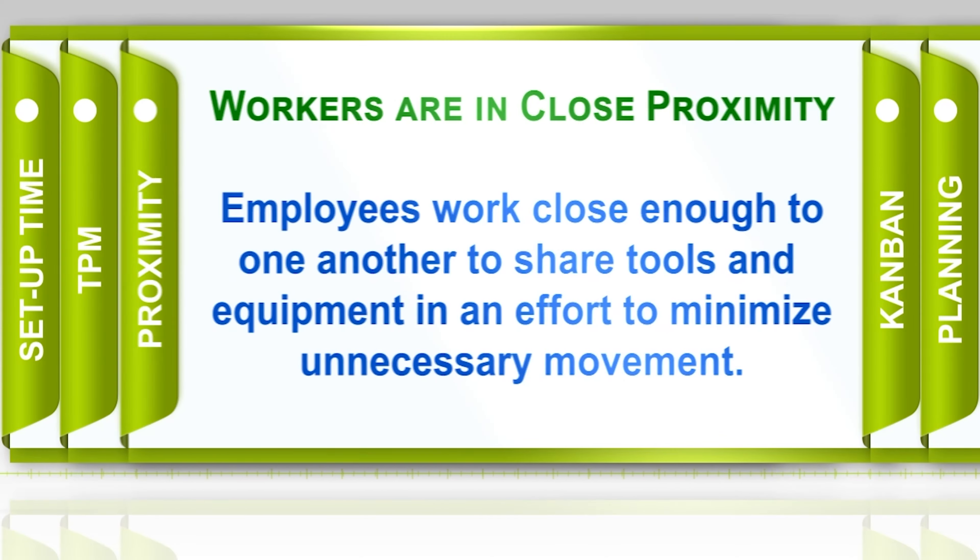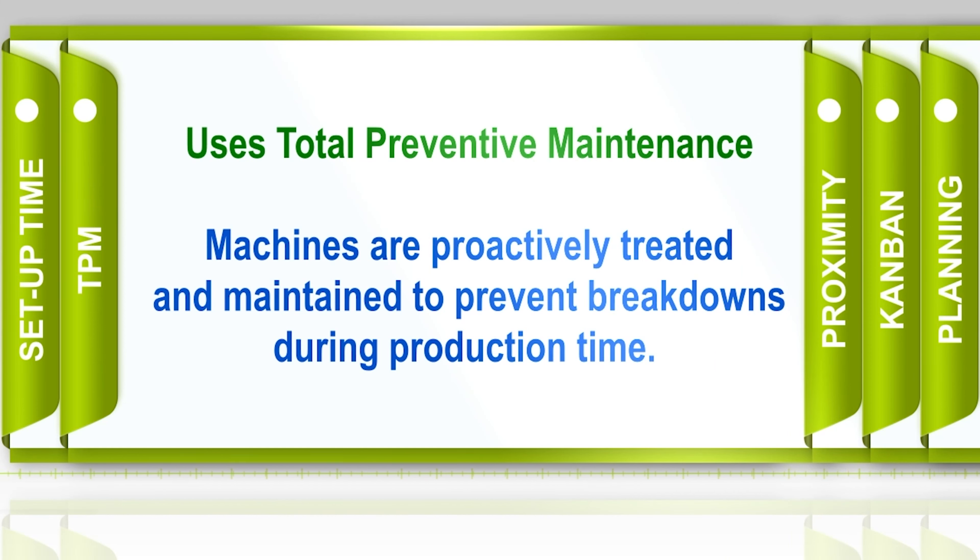Another way the production process is simplified is using what we call TPM, or total preventive maintenance — preventing machines from breaking down. The worst thing that can happen in a just-in-time environment is production stopping unexpectedly. So machines are taken care of during times when production is not going on. We're being proactive — maintaining the machines and ordering any parts that may possibly break beforehand, to always stay on schedule for producing our products.